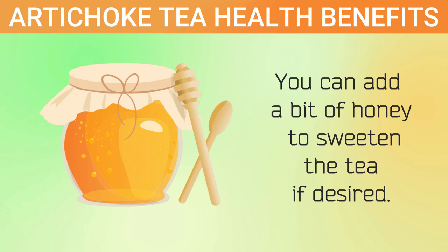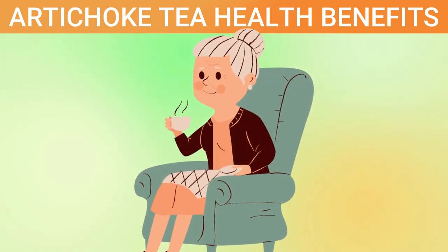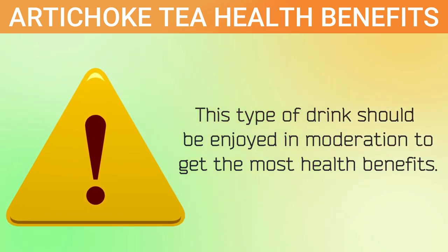You can add a bit of honey to sweeten the tea if desired. Be cautious when consuming artichoke tea to avoid any adverse effects. This type of drink should be enjoyed in moderation to get the most health benefits.